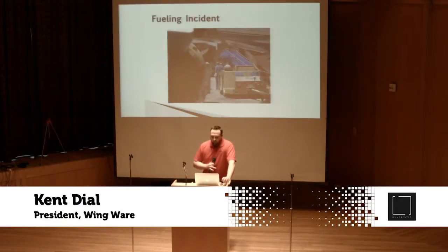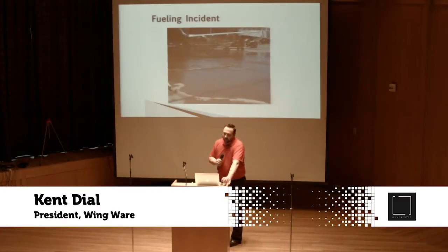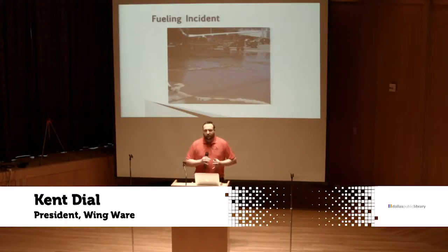Like this incident where an aircraft was being fueled and aircraft damage occurred because we had velocities too high and pressures too high, causing an enormous fuel spill. So the problem basically is this: we have lots of human error and a paper system that is too slow to inform.